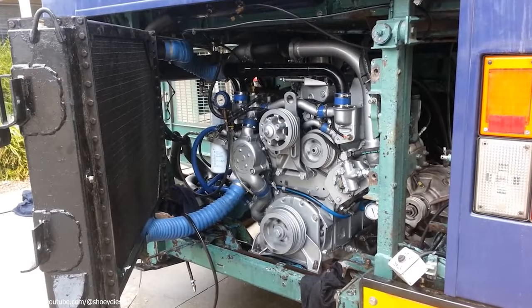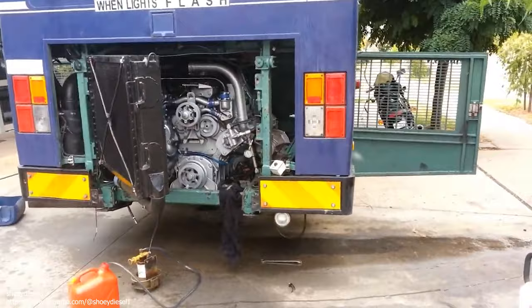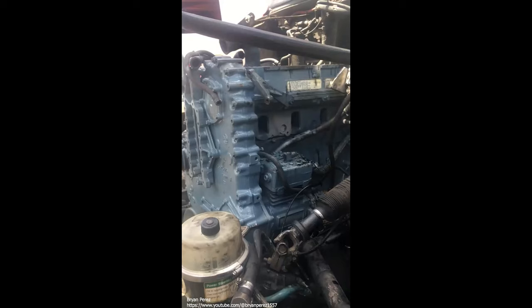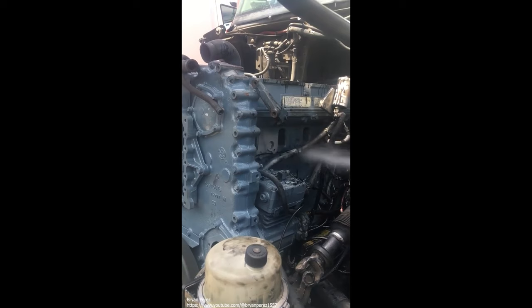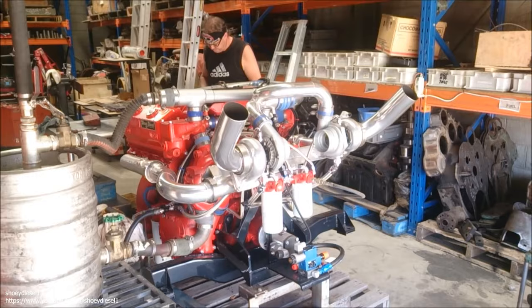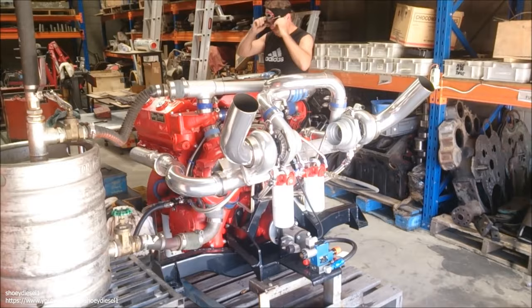Detroit Diesel 60 Series. When other engine manufacturers were just beginning to recognize that electronic control was the wave of the future, Detroit developed the 677 cubic inch 11.1 liter and 778 cubic inch 12.7 liter from scratch, and hit a home run right off the bat. Each engine's unit injection system was completely electronic and performed flawlessly. In fact, the initial overhaul interval recommendation of 500,000 miles was changed to 750,000 miles soon after these engines were released.